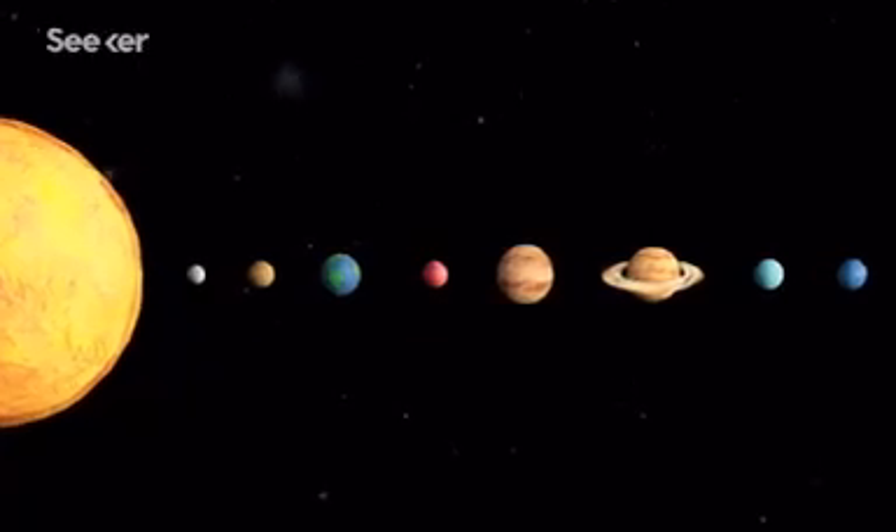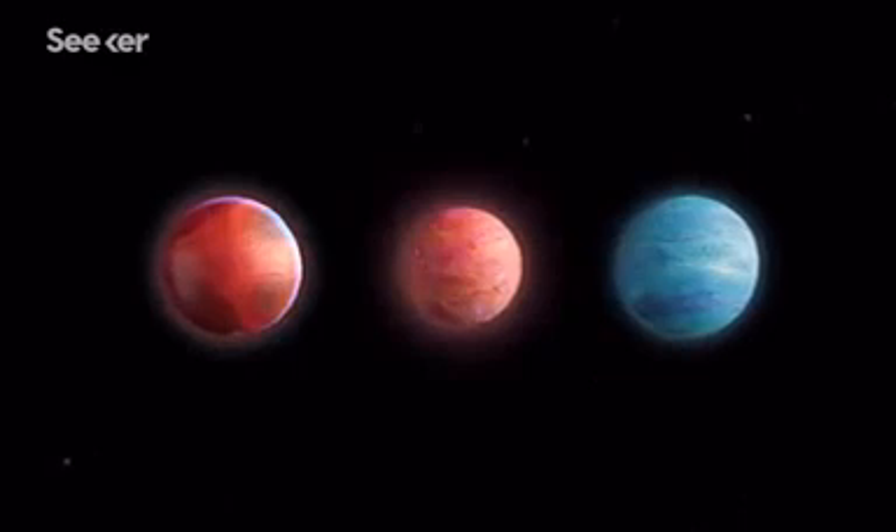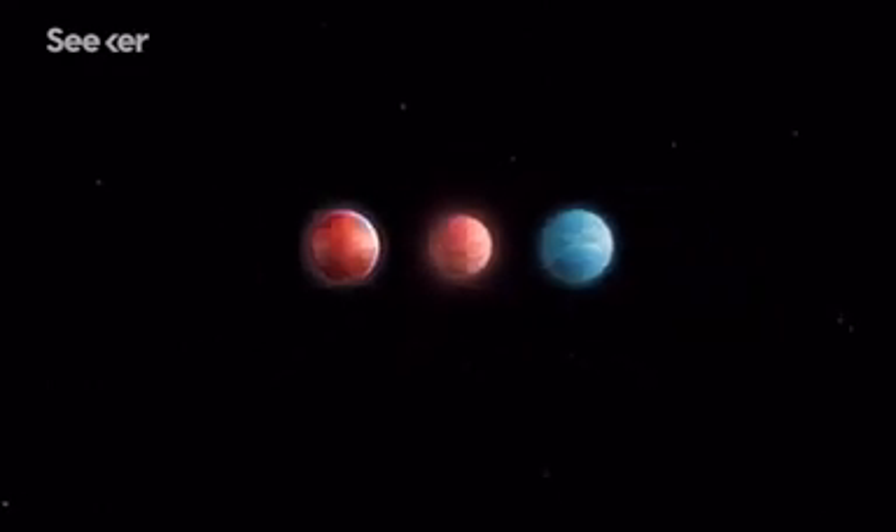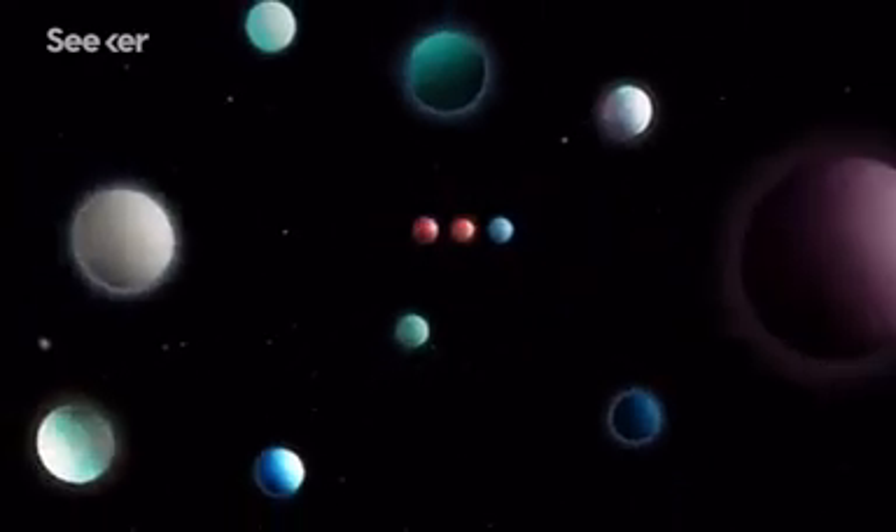Outside our solar system, there are enormous, extremely hot alien worlds. These mysterious exoplanets were originally thought to be misfits of the cosmos, but as it turns out, there are hundreds of them, and they're the source of a lot of speculation.